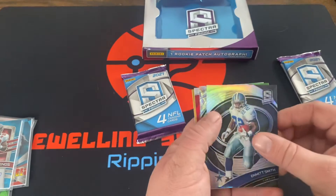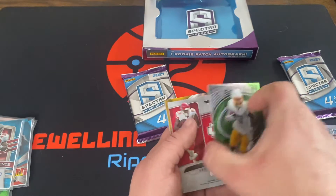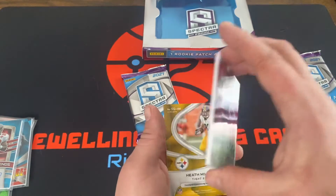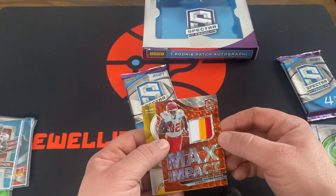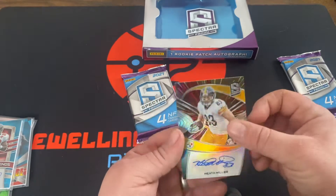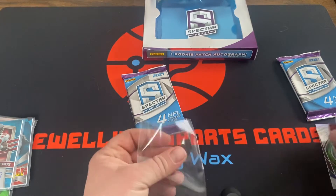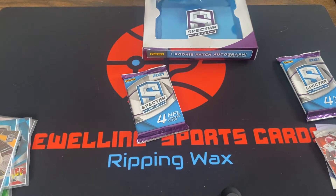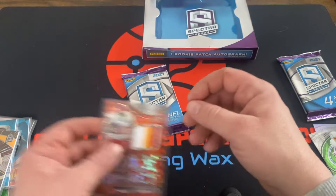Alright, we've got Emmitt Smith on the base, Keenan Allen that is numbered 35, Dwayne Bowie, and then Heath Miller 12 of 15. It's a nice patch on that Dwayne Bowie — 3-color patch.